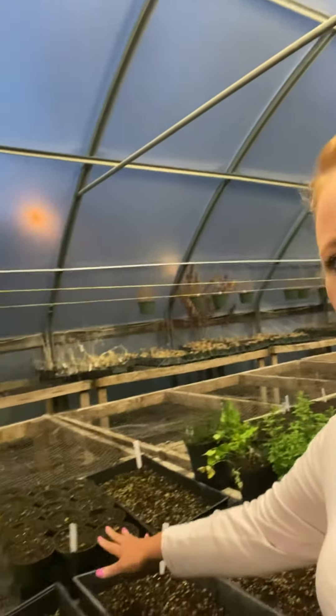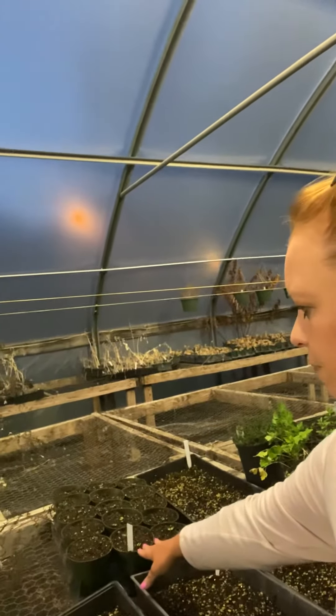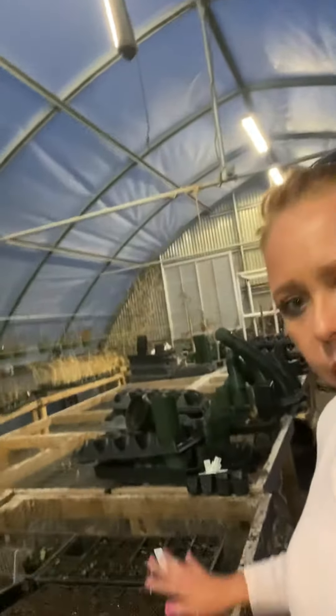I'll turn it around so y'all can see — let me see here, well maybe I can't with it like this. Anyway, I've got some herbs started. All these are different kinds of herbs. Back here, these are some basil that I've just transplanted. And these are maters — tomatoes — that I just transplanted like day before yesterday, and then on down here some cucumbers.